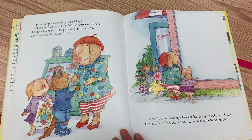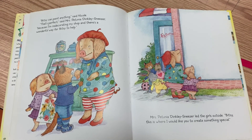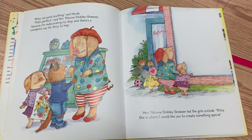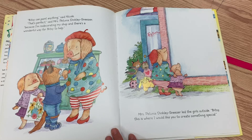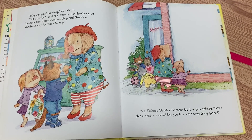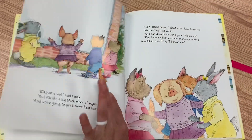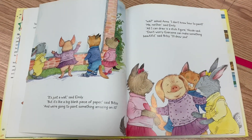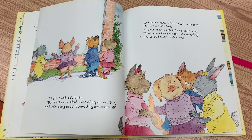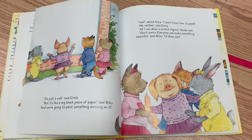"Bitsy can paint anything," said Nicole. "That's perfect," said Mrs. Petunia Dinkley Sneezer, "because I'm redecorating my shop and there's a wonderful way for Bitsy to help." Mrs. Petunia Dinkley Sneezer led the girls outside. "Bitsy, this is where I would like you to create something special." "It's just a wall," said Emily. "But it's like a big blank piece of paper," said Bitsy, "and we're going to paint something amazing on it."